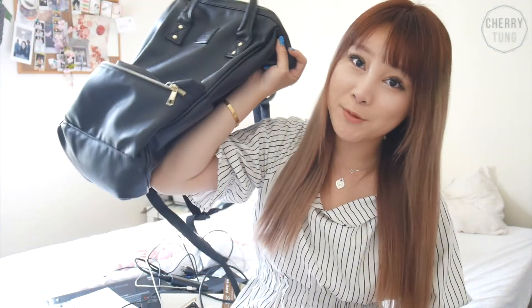My bag's empty, so that's what's in my work bag. I hope you guys enjoyed this video. If you did, please give a thumbs up and subscribe for more videos like this. I would love to see you guys next time. Bye!